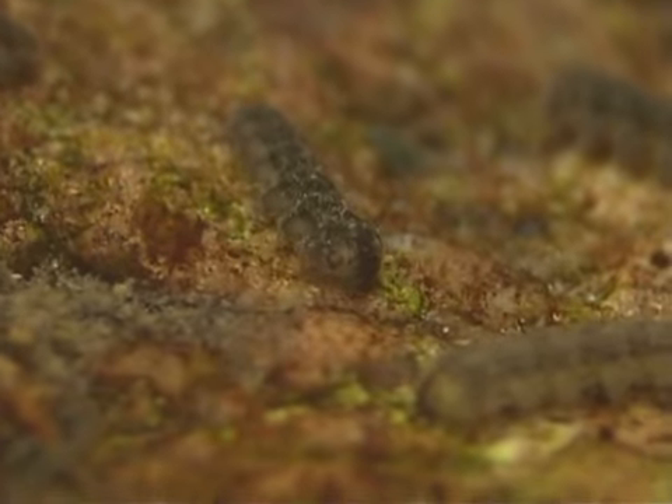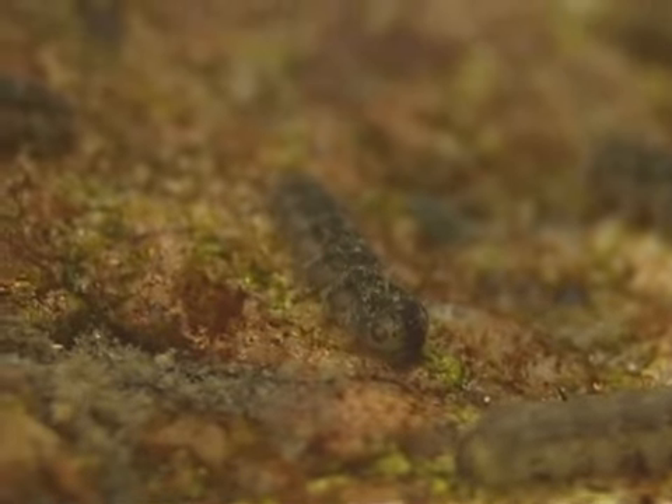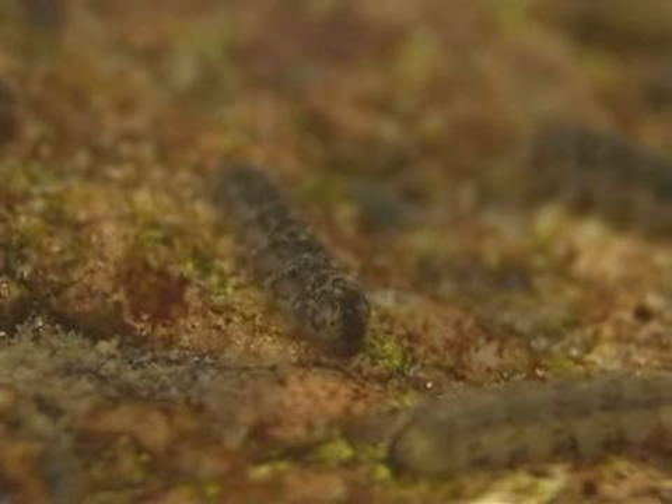Blepharocerid larvae graze on microscopic algae called diatoms. The larvae use mandibles to scrape the surfaces on which the diatoms are attached to loosen them. They then use other mouth appendages to move the diatoms toward their mouths so they can eat them.